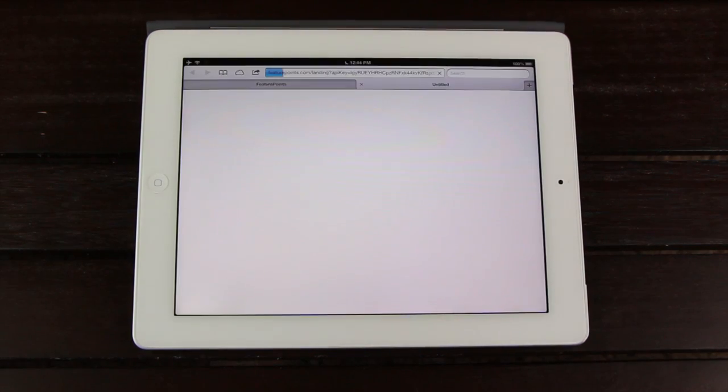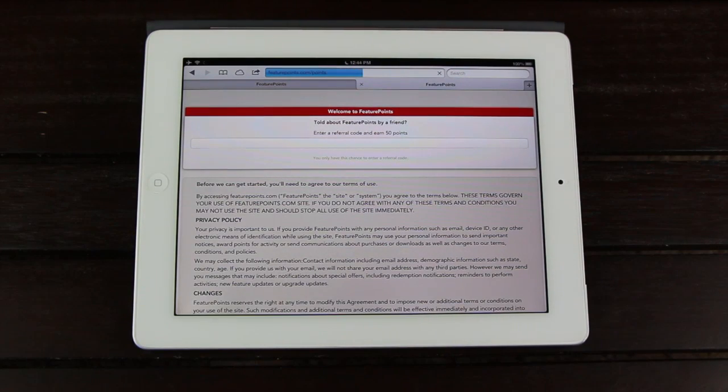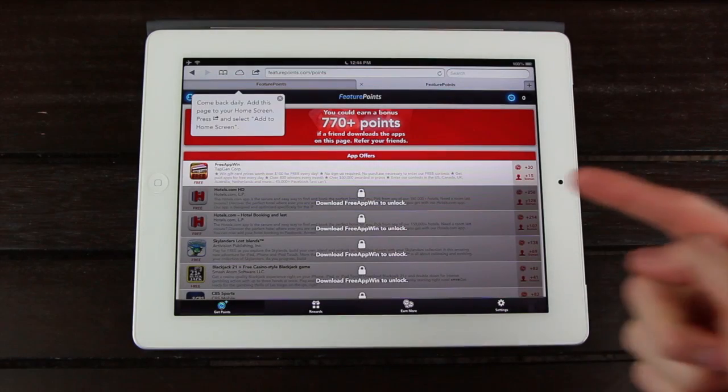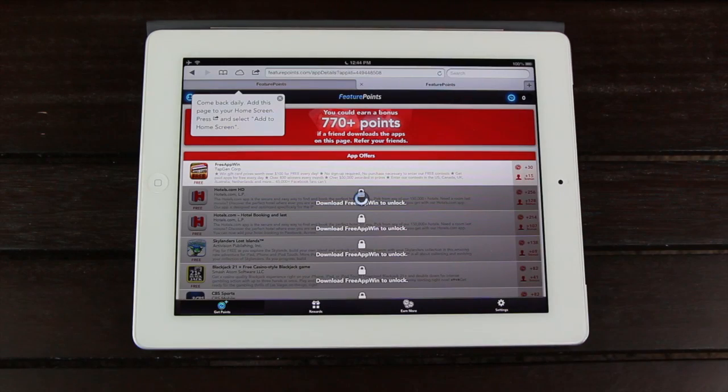After it's installed, it will instantly redirect to Safari, and at this point, simply tap the blue button at the bottom to agree to the terms. You'll now be able to download sponsored apps, but as you can see, to unlock most of the offers, you'll need to download the top app, which will also give you 30 points.